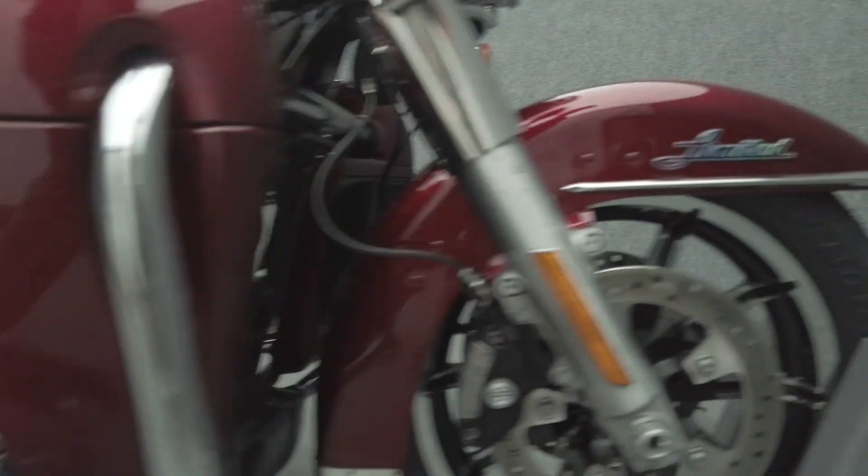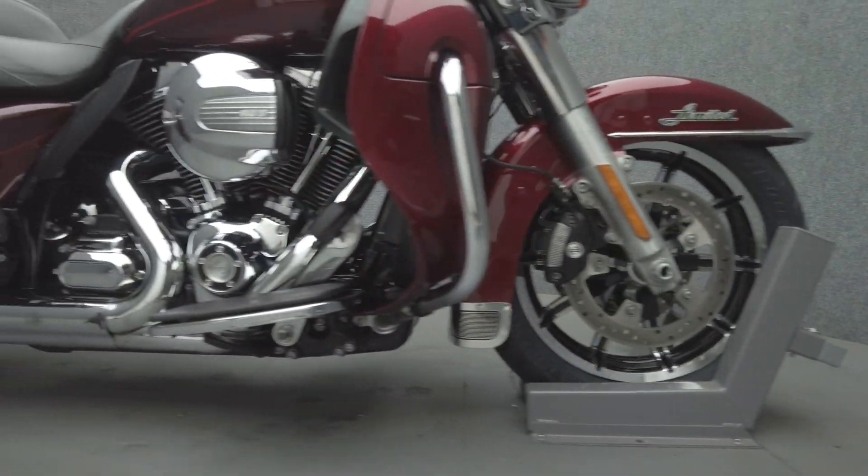It's been upgraded with an open Stage 1 intake, rear fender fill panels, horn cover, and reservoir covers.